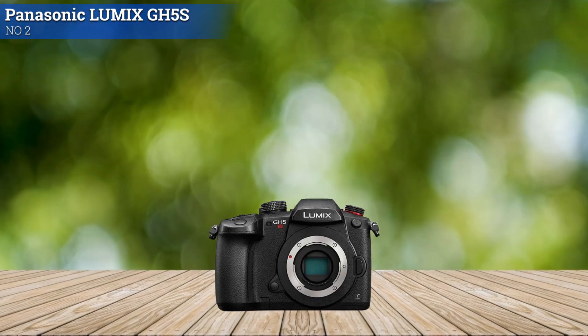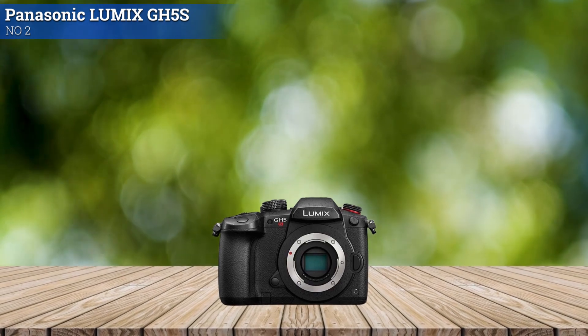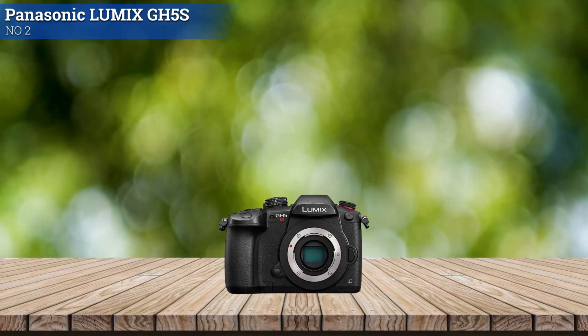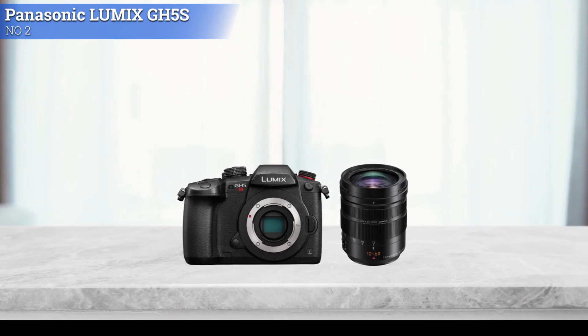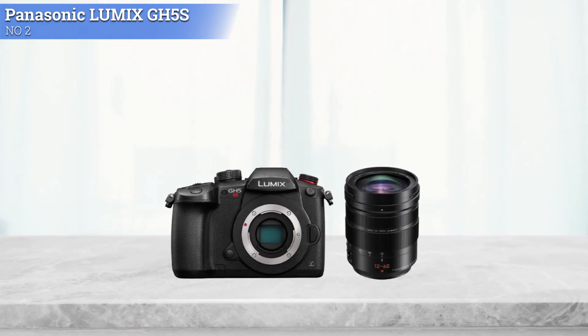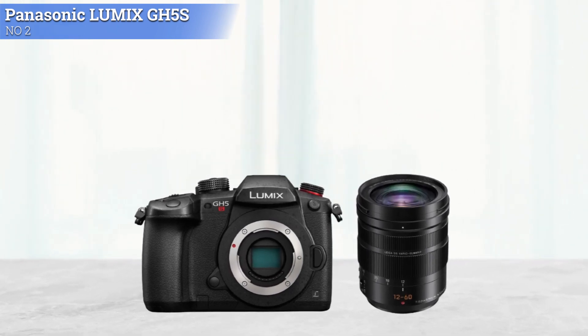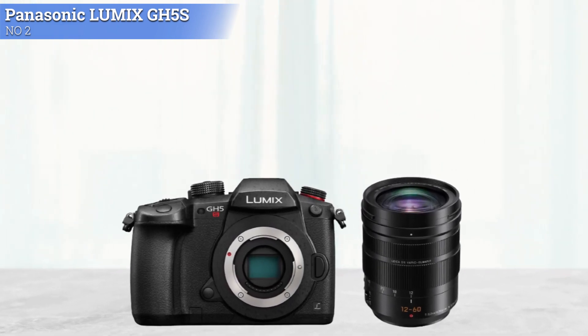Beyond its video prowess, the GH5S is no slouch when it comes to still shooting either. The sensor and processing engine combination enables recording 14-bit RAW files with a top continuous shooting rate of 12fps with single-shot AF, or up to 8fps with continuous autofocus.